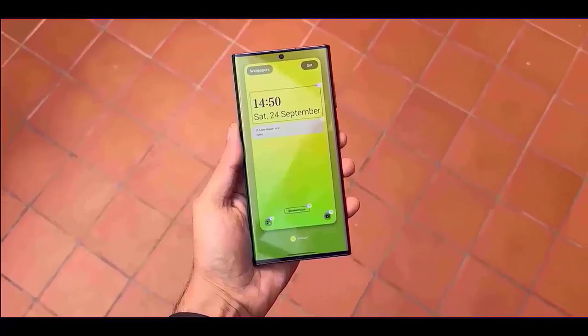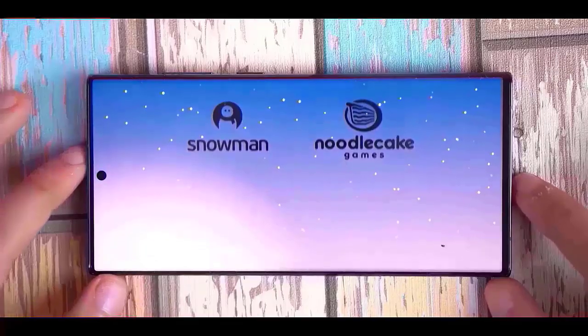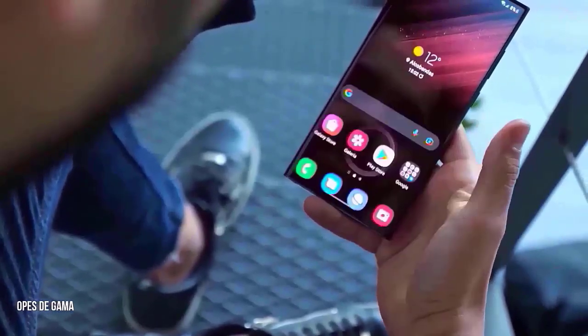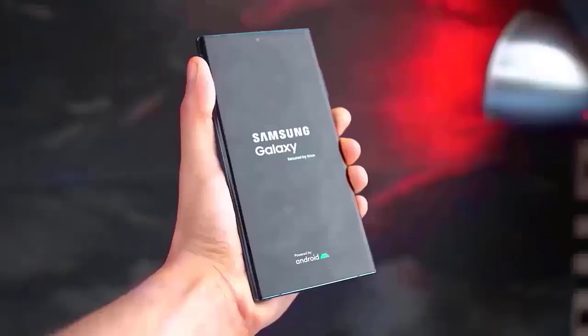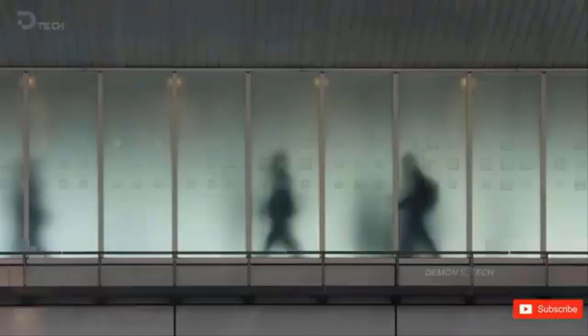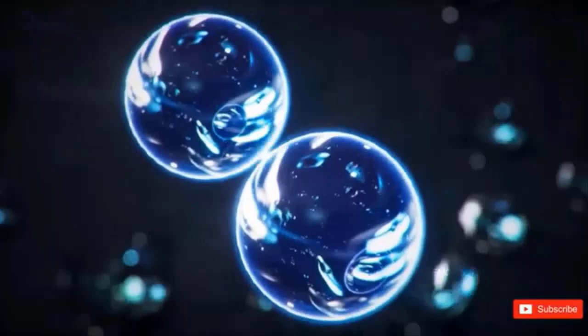If you're waiting for the One UI 7.0 beta update on your Galaxy phone, it seems you'll have to wait a bit longer. According to recent rumors, the beta program for this update may not be accessible yet. According to Ice Universe's post, there are no plans to release the One UI 7.0 beta anytime soon. We don't know whether this means it's still coming soon or if it's been postponed much longer than what was announced last week, since the source did not disclose any precise dates.